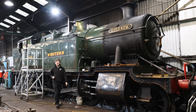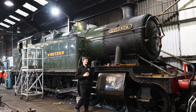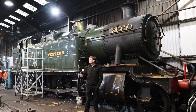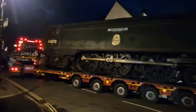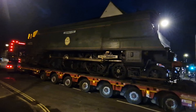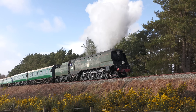Over in Ropley MPD we start with Goliath. This was due to be hauling some steam illumination trains but unfortunately will no longer be doing so — it failed a routine inspection, so while the work is undertaken it understandably can't haul any trains. To cover this, thank you to our friends at the Swanage Railway and Southern Locomotives — Manston will be visiting and hauling trains. Definitely something to look forward to.